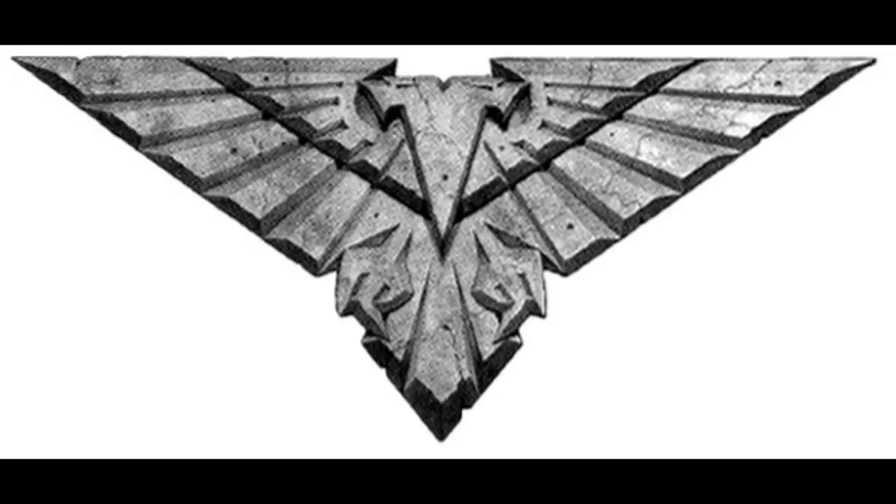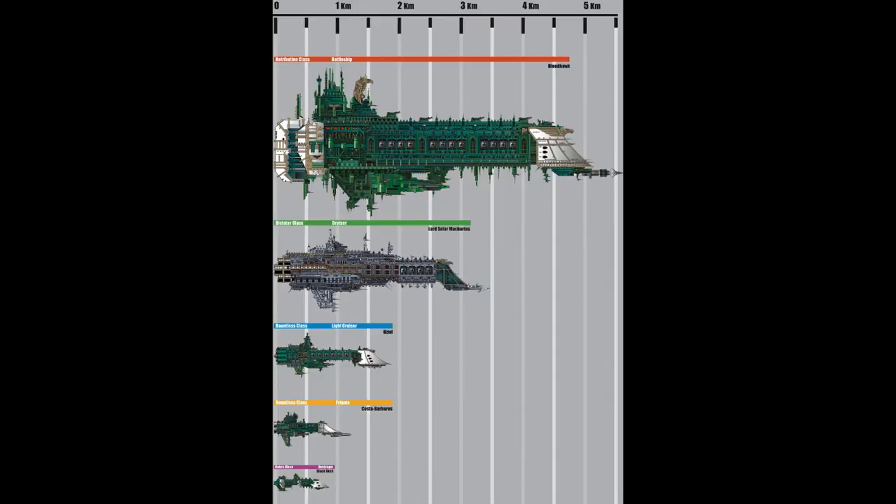The fleets of the Imperial Navy are made up of multiple vessels, which can be divided into three major size categories: Battleships and Grand Cruisers, Cruisers, and Escorts. The actual size of starships in the Warhammer 40k universe is somewhat debatable, because in the fluff, novels and such, the reports of ship sizes are extremely inconsistent.